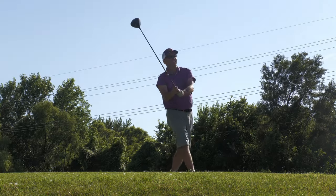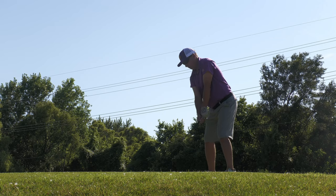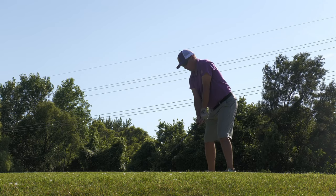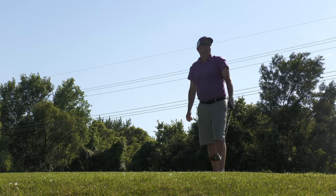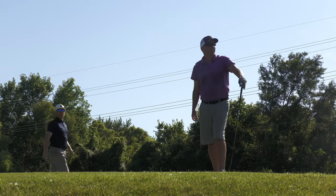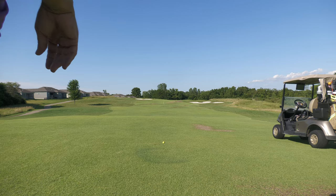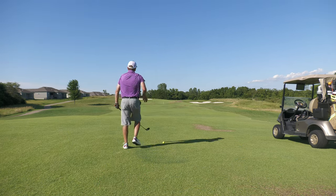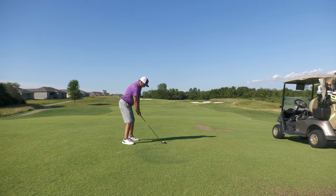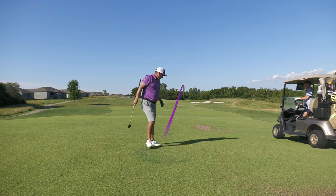I'm popping up but getting away with them - right down the middle, she's running. I've got 257 on the cart, downwind and downhill. See if I can run it all the way down there. That's going to be right before that bunker.